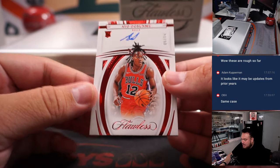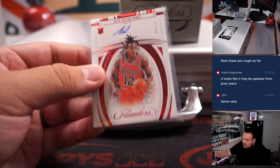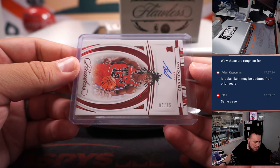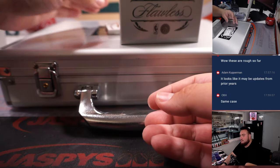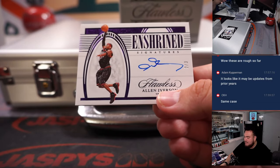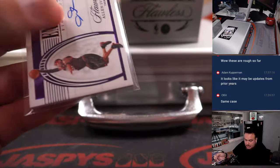We have a Dosunmu rookie autograph, 5 out of 15, Chicago Bulls — RMB 5. Kupperman on the board. And then how about an Allen Iverson, 2 out of 3, Enshrined Signature — that's a sick one right there, the Answer. 76ers is going to Matthew, straight up.